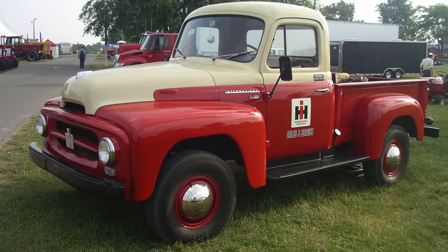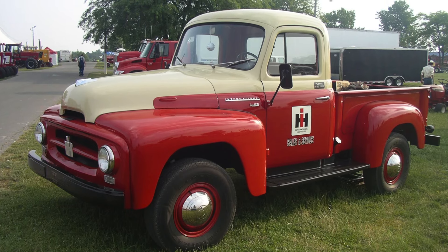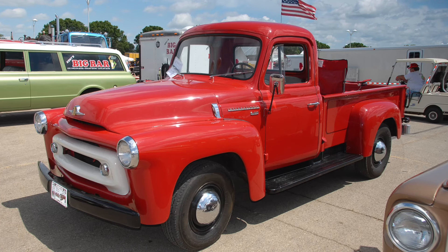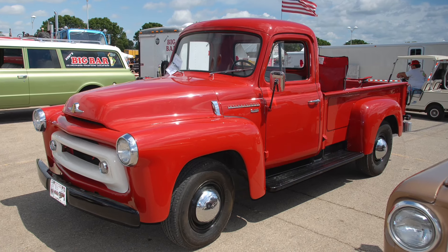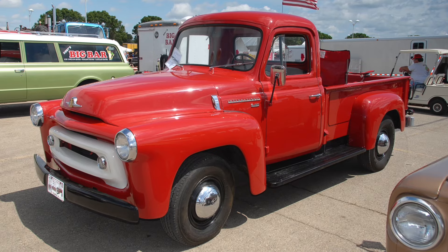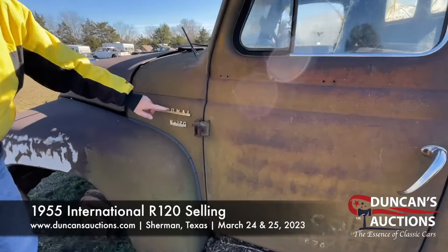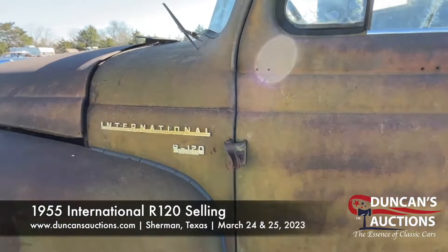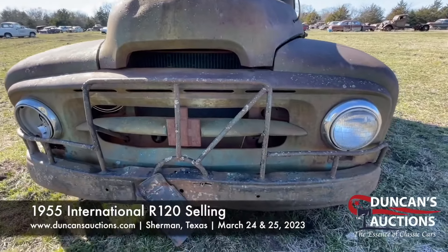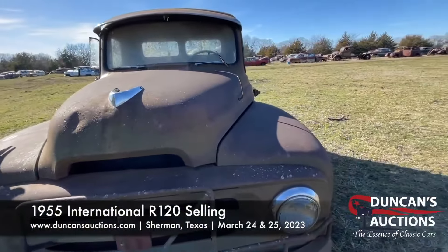The R-120 featured a bold appearance, with its distinctive grille and rounded fenders giving it a classic truck aesthetic that still appeals to enthusiasts today. It was available in various configurations — pickup trucks, panel vans, and flatbed trucks — offering versatile services to a wide range of commercial and personal needs. Even in this new era, its classic design, historical significance, and durable construction make it a prized addition to any collection.